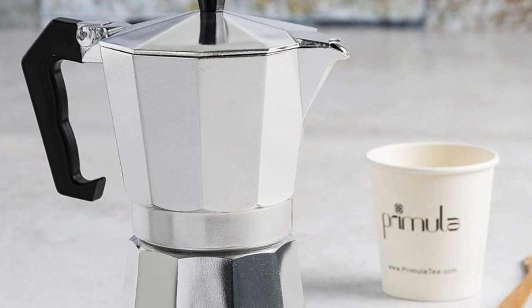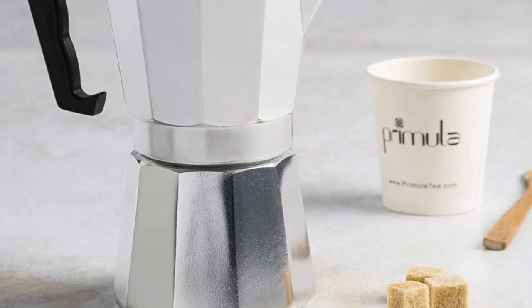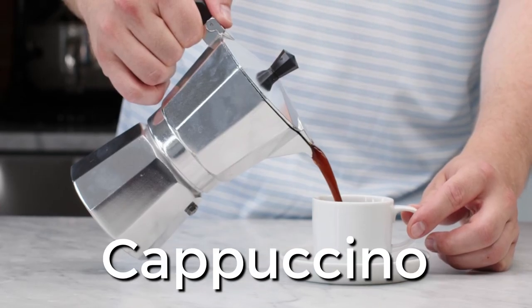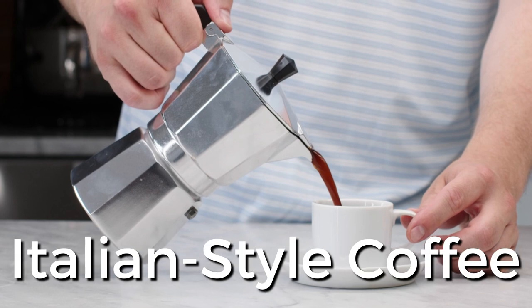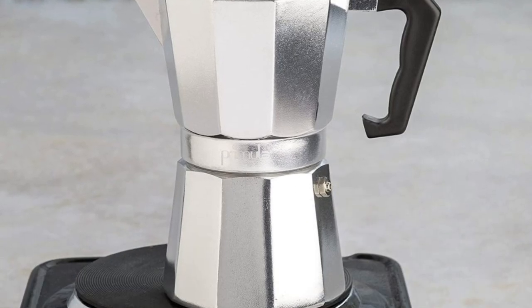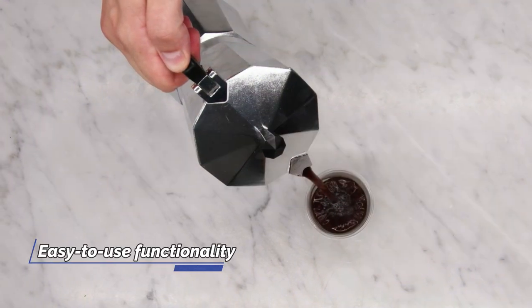With this coffee maker, you can enjoy craft coffee house quality coffee brewed exactly to your preferences. Whether you prefer demitasse espresso, lattes, cappuccinos, Cuban coffee, Italian style coffee, mochas, crema, and more, this coffee maker has got you covered. Experience better brewing, durable and innovative design, and easy-to-use functionality.